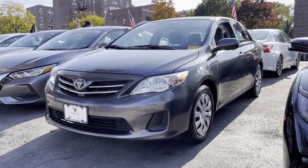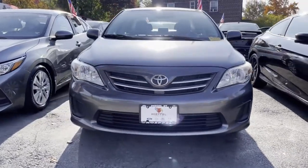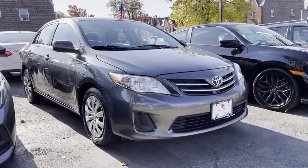2013 Toyota Corolla with less than 74,000 miles on the odometer. This sedan combines safety and comfort with style and performance.